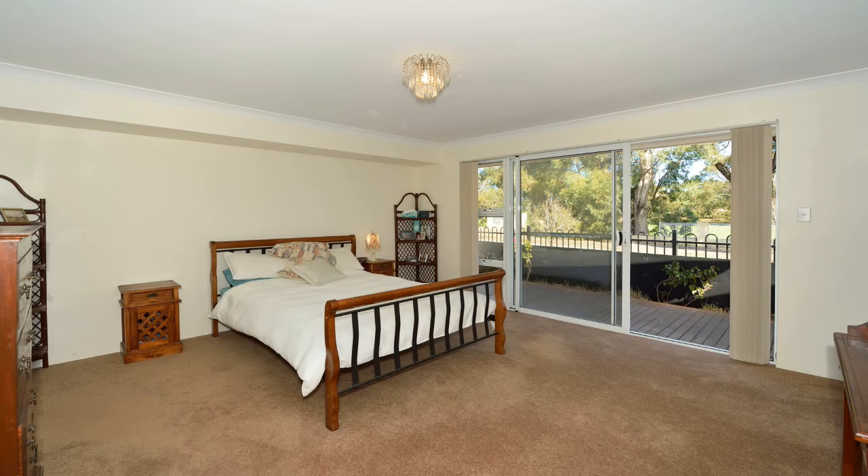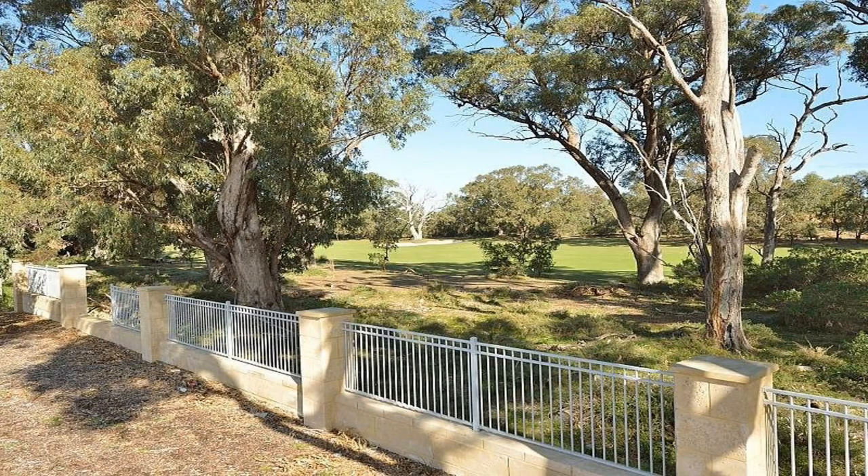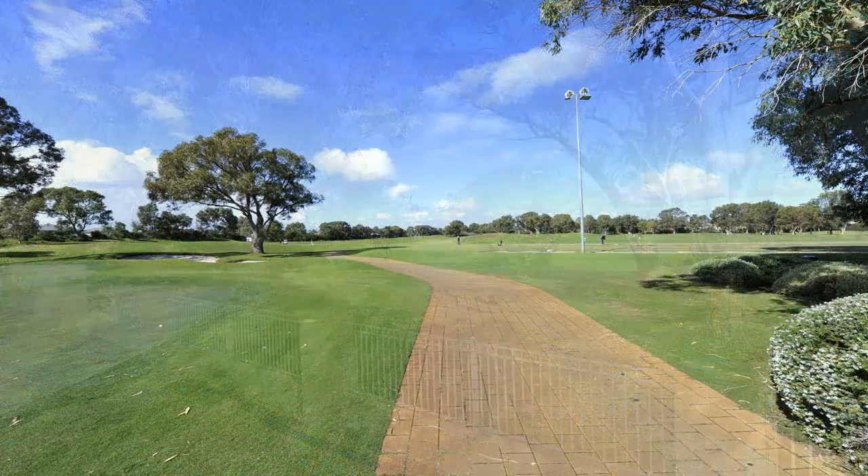The executive-style master bedroom features a sliding door for access to the decked balcony, which provides breathtaking views onto the golf course.